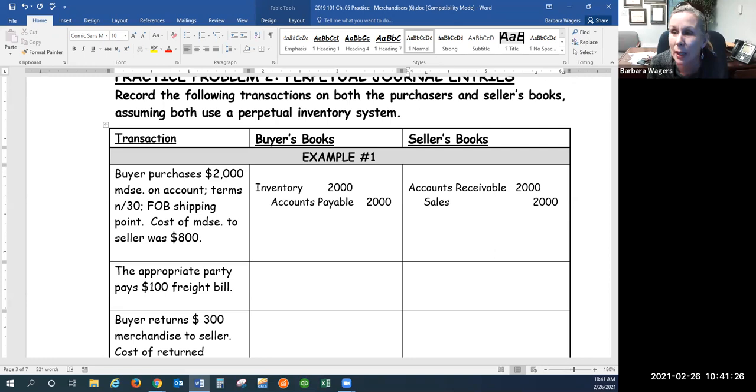I'm going to recap this real quick for the recording. So the buyer's got more inventory. Inventory is an asset, and it goes up with the debit. We also have more accounts payable — more debt, liability goes up with the credit. The seller has more accounts receivable, an asset goes up with the debit. More sales, which is revenue, and it goes up with the credit.